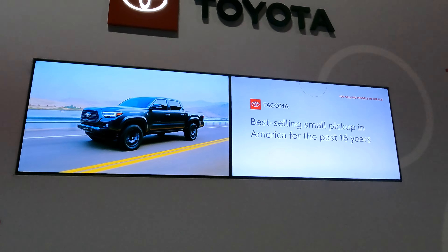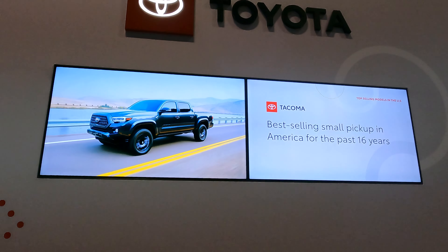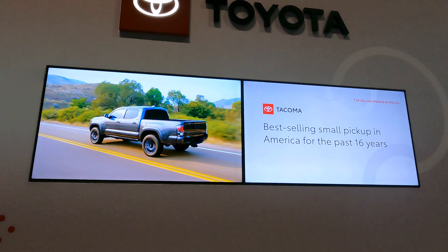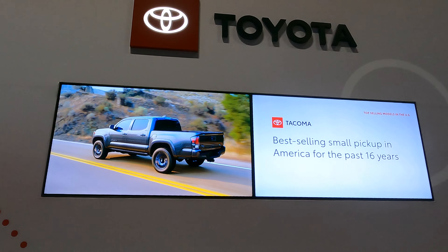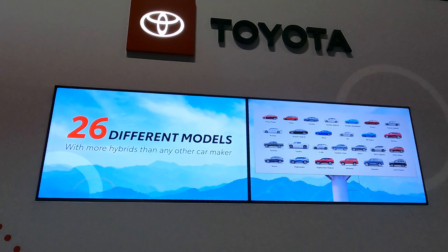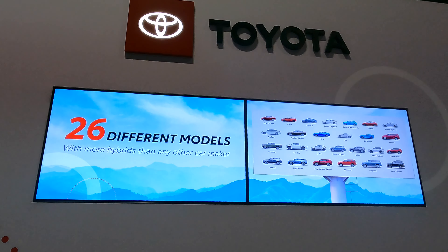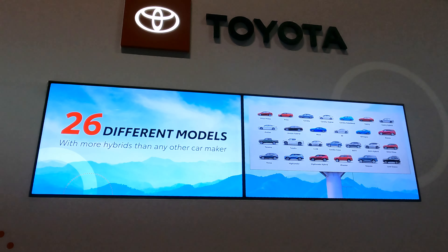The Tacoma is the best-selling small pickup truck for the past 16 years, so check it out on the floor. As mentioned, Toyota has over 26 different models with more hybrids than any car manufacturer.